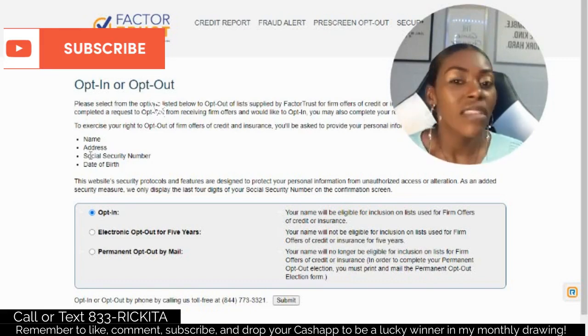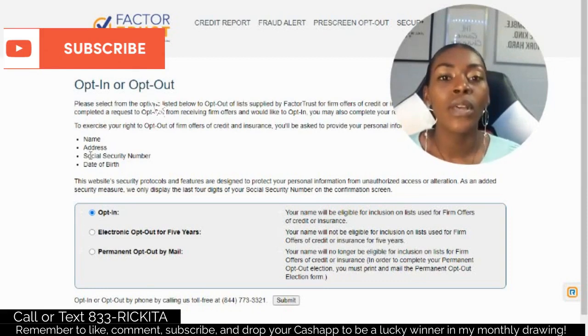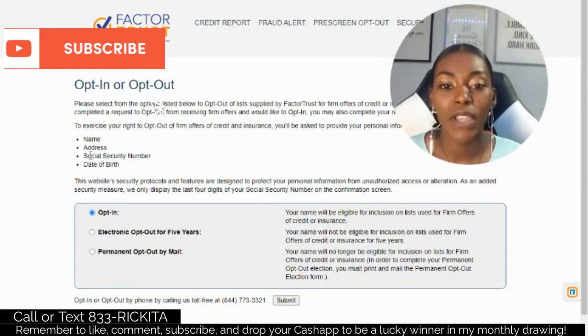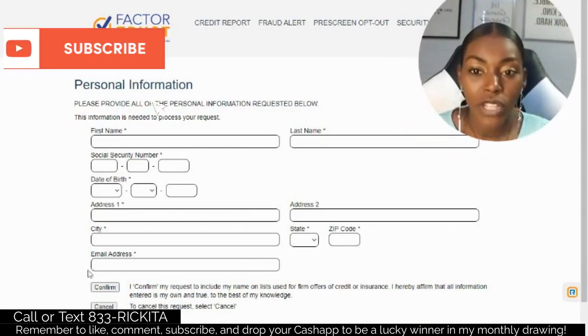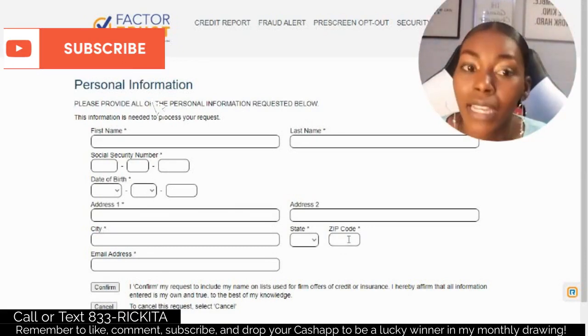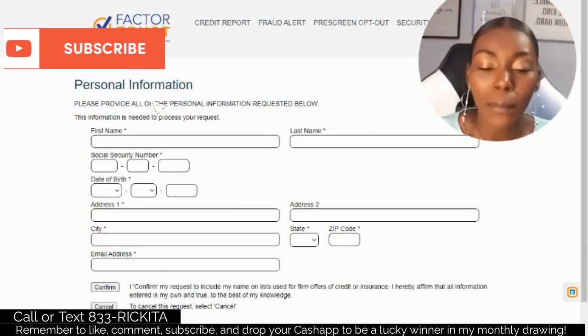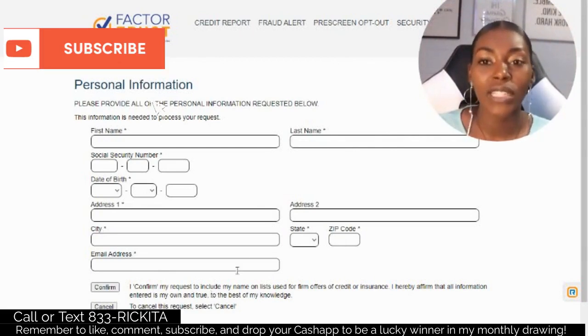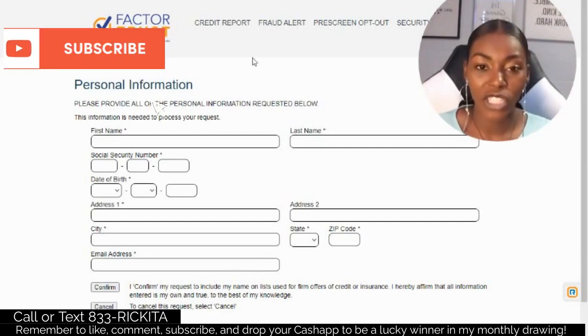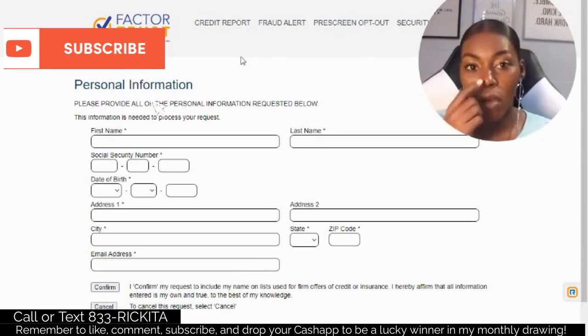After you click submit and enter your information on the Factor Trust website, click confirm. When you submit, remember you're telling them you want offers, so be prepared to get a lot of offers in the mail. To build your credit score you need at least four credit cards. After you opt in, you have a chance of getting approved for credit cards without them actually checking your credit score.